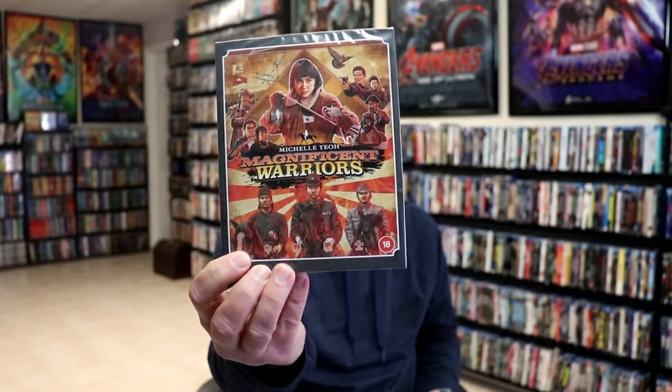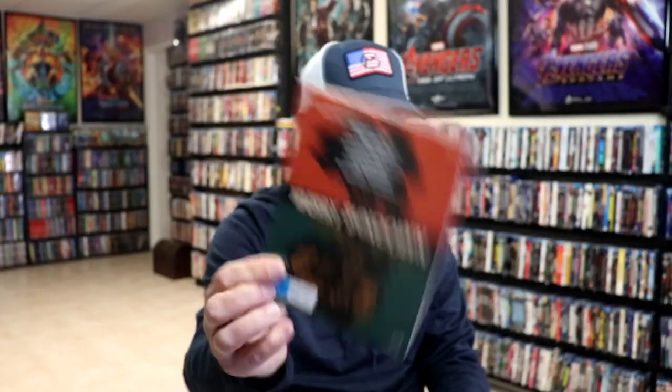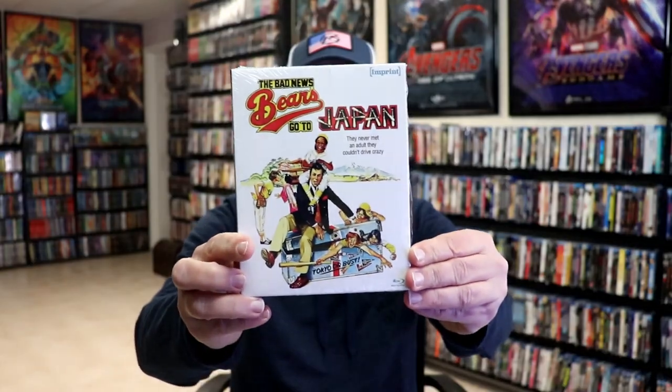Week three was another big week. From Eureka I got Magnificent Warriors with a slip and Violent Streets with a slip. From Via Vision Entertainment for the Imprint line, I got Resurrection, Hurry Sundown, and The Bad News Bears Go to Japan — which was my favorite Imprint release from Via Vision for the month.